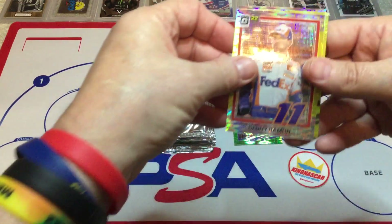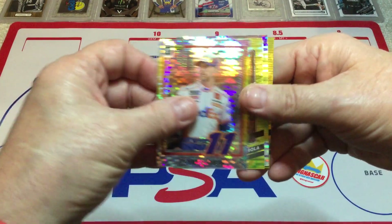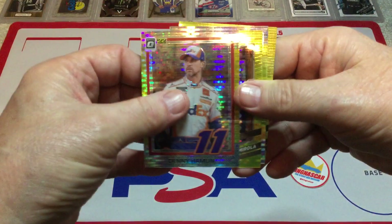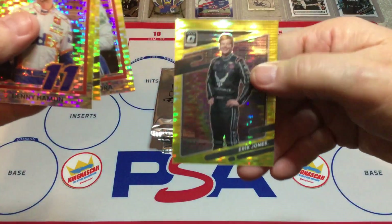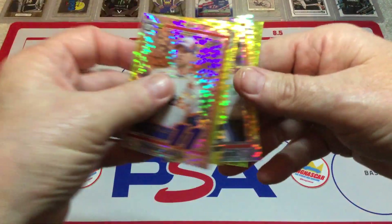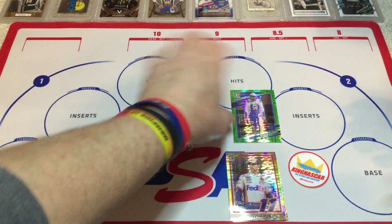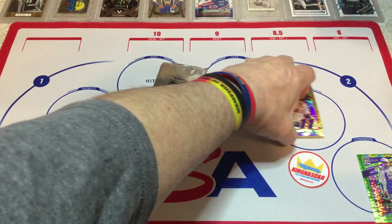Alright, first pack is Denny Hamlin — pretty cool. Eric Almirola. Brittany Zamora. And Eric Jones — pretty cool. I'm going to set this off to the side here. We'll just do a stack of each one if we can.